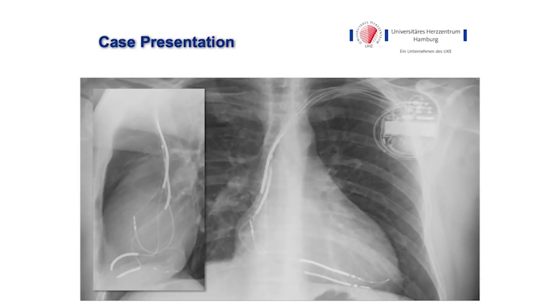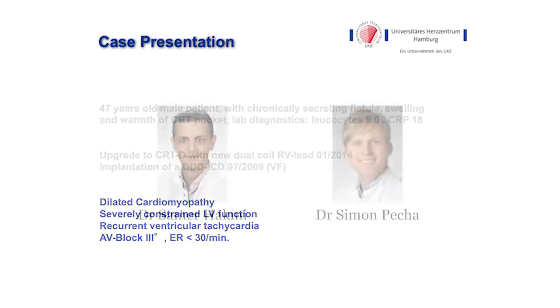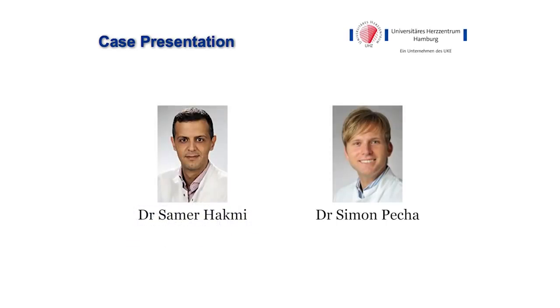We have three active fixation leads: two in the ventricle and one in the atrium. The patient was implanted with the CRT device due to dilated cardiomyopathy, a very low ejection fraction, and recurrent VTs. He had a history of AV block III and is pacemaker dependent. The operation was performed by my colleague Dr. Simon Pescher and myself at the University Heart Center of Hamburg.